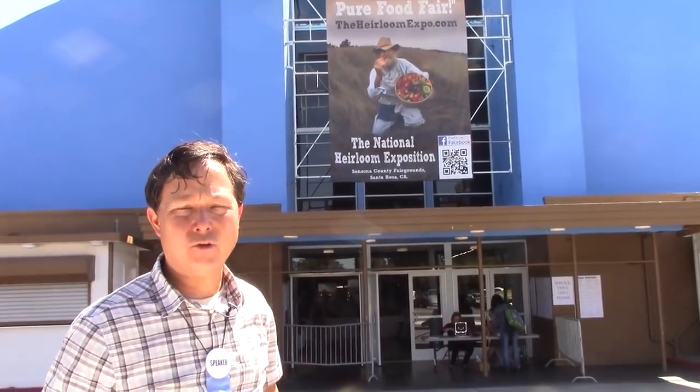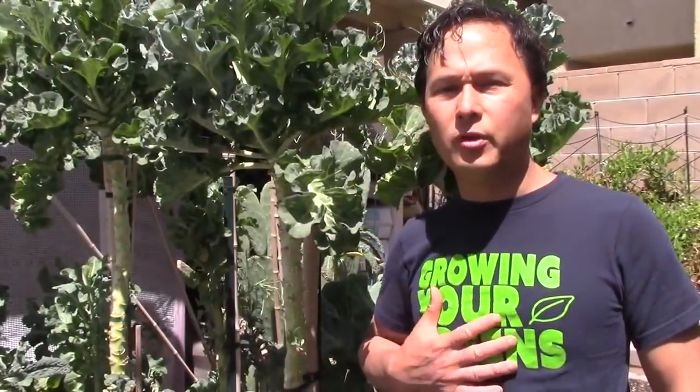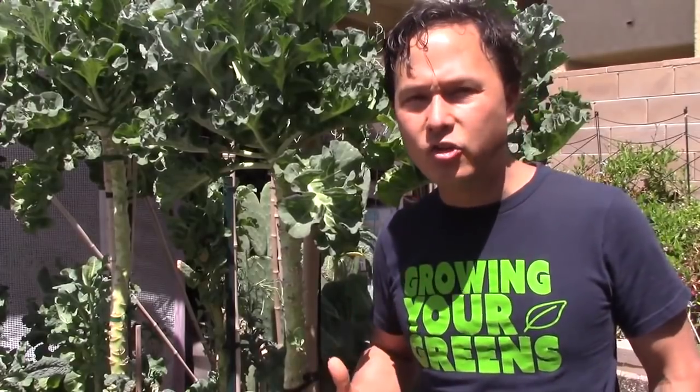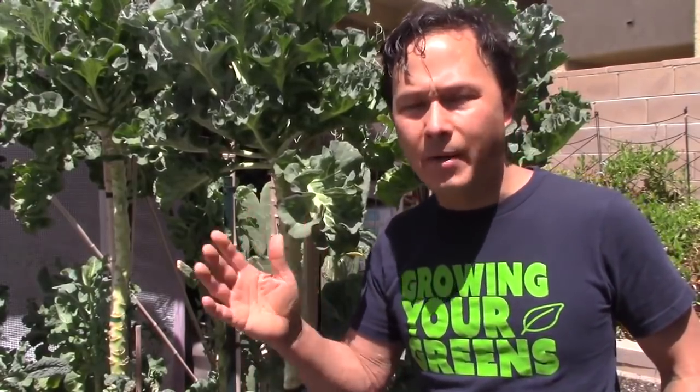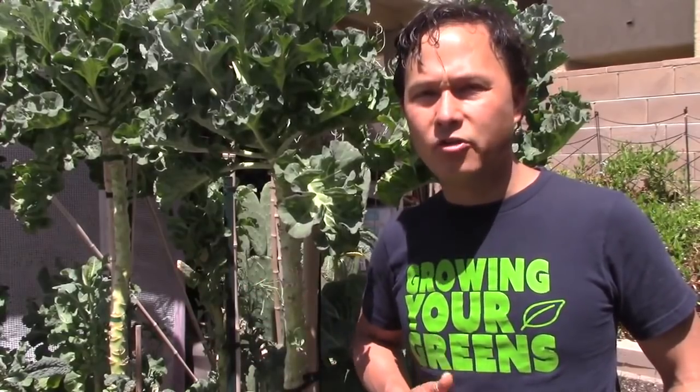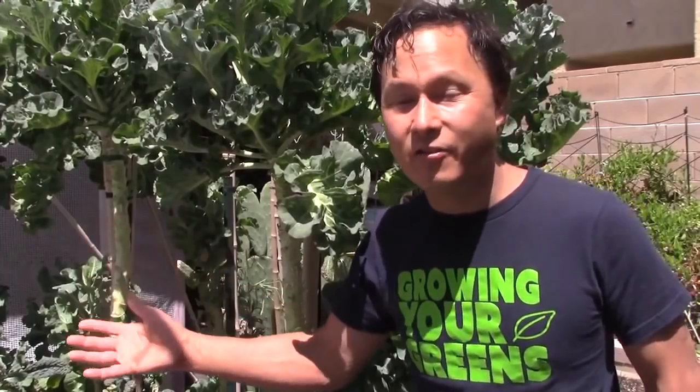Let's head inside and show you guys some of this year's heirloom expo. We're still doing the Growing Your Greens t-shirt fundraiser. If you want to support me and my work, you can buy a Growing Your Greens t-shirt that directly supports me to continue making educational videos, plus you get a really cool organic cotton Growing Your Greens t-shirt. Check the link down below, compassiontease.com — the link is also at the end of this video.